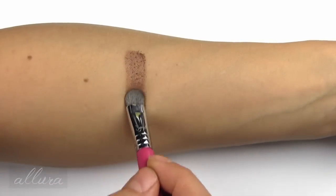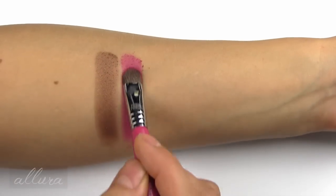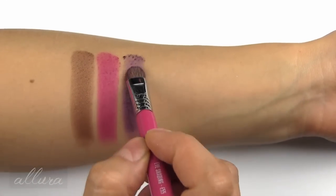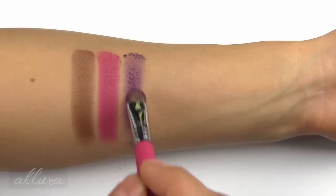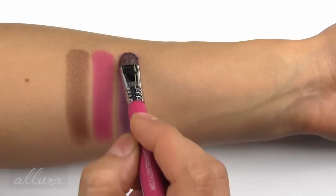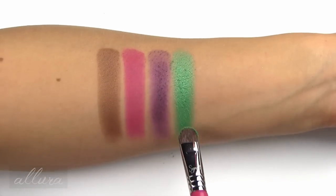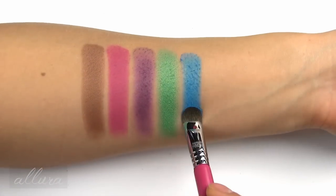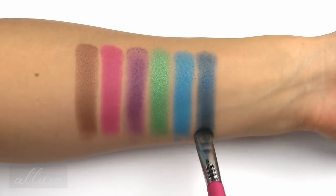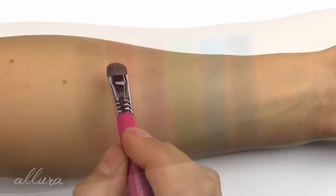Row three we start with Stinger, a medium golden brown. Jerica is a bold fuchsia. 1980s is a medium purple — this one has a really strange texture, it just kind of crumbles. Keytar is a really bright almost neon-y grass green. Rio is a very bright teal. And Stormer is a medium blue. As always, these are swatched over primer. There is row three.